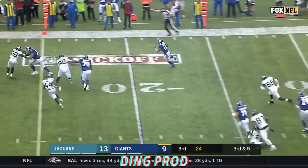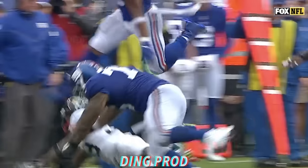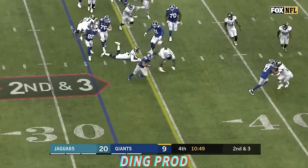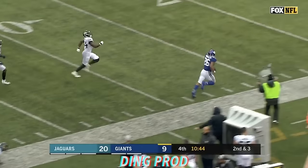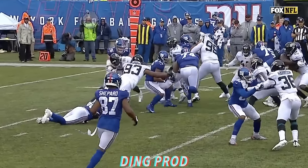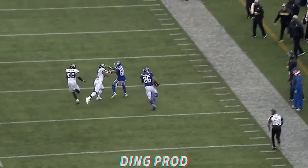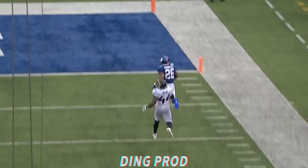Manning swings it out to Barkley on third and five, and Barkley has a first down and more — his biggest play of the day. Now Barkley up the middle, cuts to the outside. Saquon Barkley across midfield, down the sideline, staying in bounds, and Barkley takes it all the way — 68 yards for his first NFL touchdown. If that's going to be your first NFL touchdown, I don't know if it could be any more beautiful than that run. Oh my goodness, Saquon Barkley.